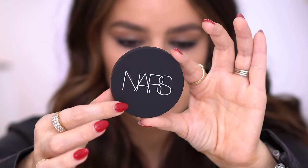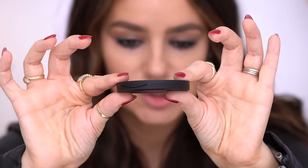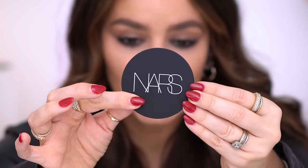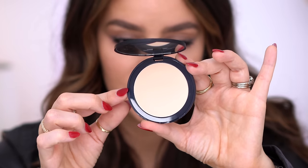This is the Soft Matte Advanced Perfecting Powder from NARS and I got mine in the shade Creek. I put in an online pickup order and sent Andrew to swatch three different shades — bless him, he did a great job. This is the packaging — look how thin it is! It comes in the soft matte black packaging and it is extremely thin. I love it. This is how it looks inside.